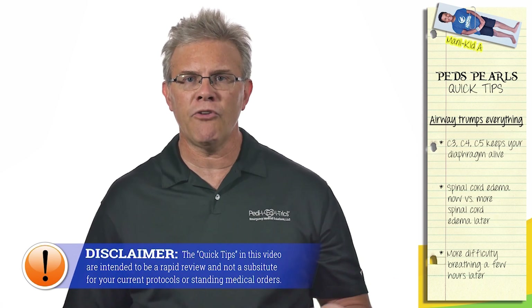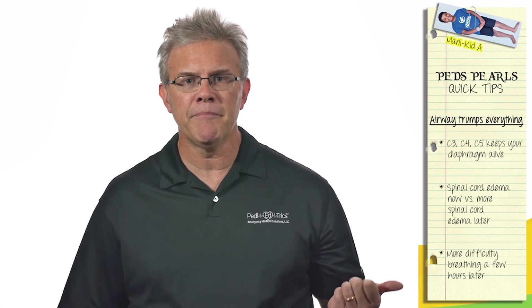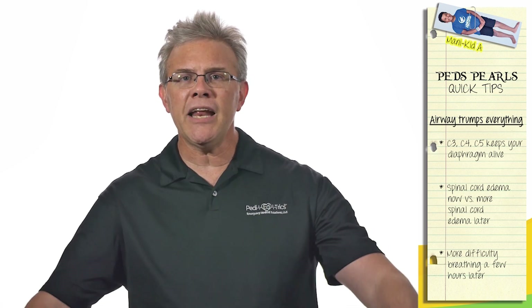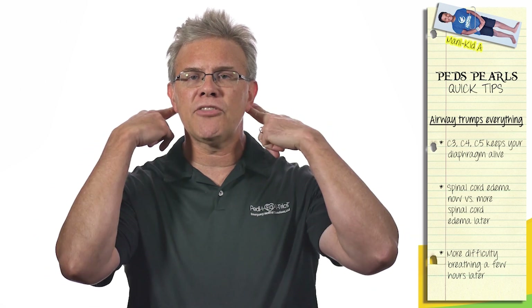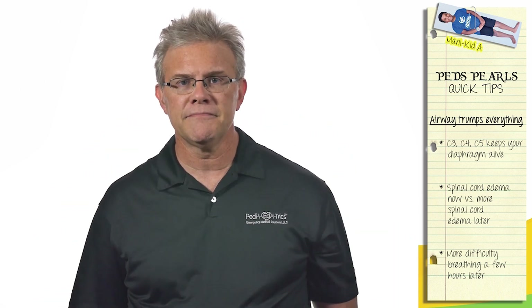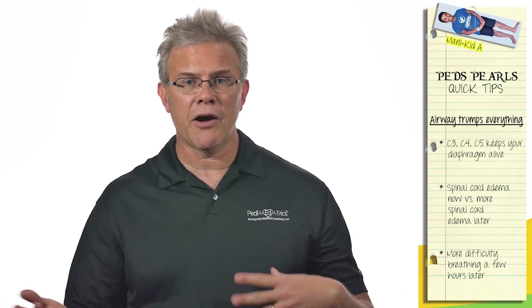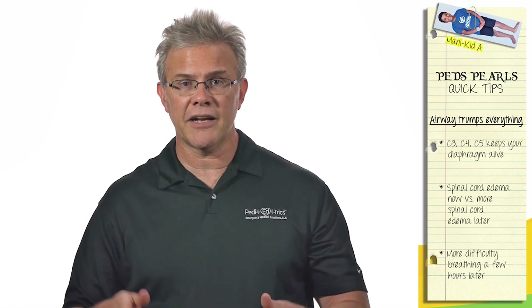C3, C4, C5 keeps your diaphragm alive. Meaning, if you're injured at C3, C4, C5 or above, what are you not going to do really well? Breathe. And if you're breathing now, you may not be breathing a couple hours later when all the edema kicks in.